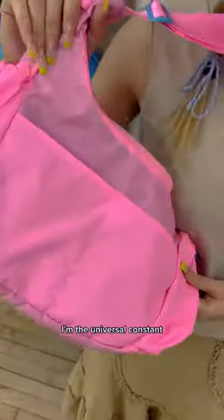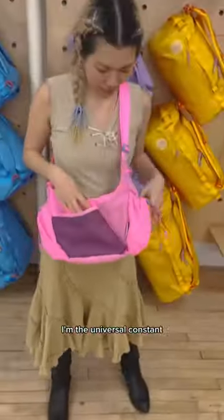And they all look amazing on me — every color, every style. I'm the universal constant. Available now, go buy.